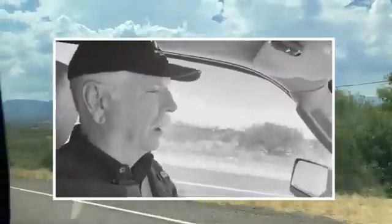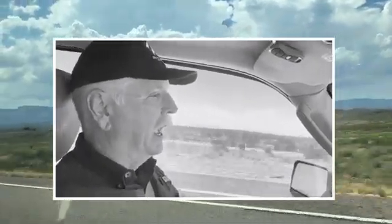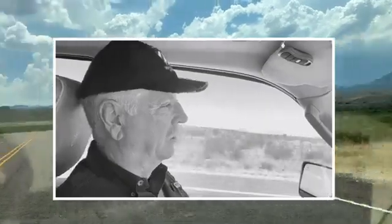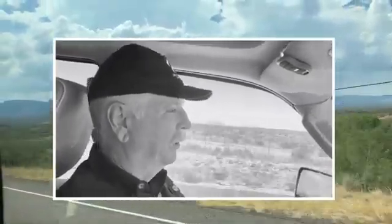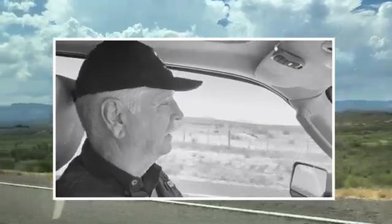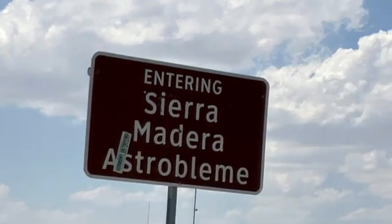Here we are on Highway 385 going north between Marathon, Texas and Fort Stockton. Why on earth would I be doing that — going down a road in the middle of nowhere? Well, it is pretty; there are some neat mountains all around us, the Glass Mountains, and it's really nice. But it's in the middle of kind of nowhere, so why would I be doing that on purpose? I have a surprise for you.